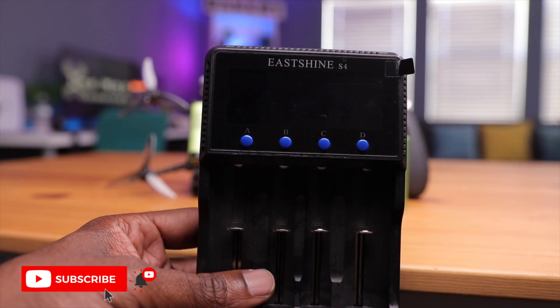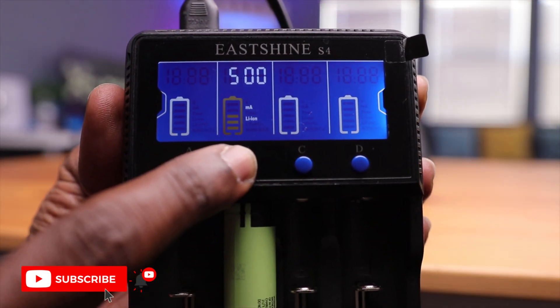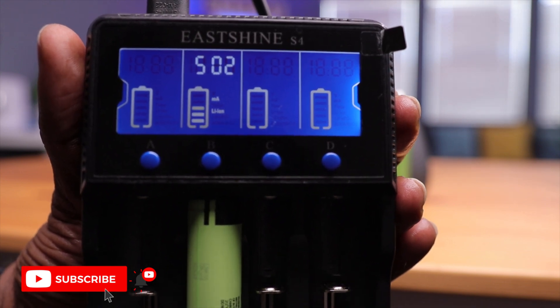Since we're on the topic of charging, I have a charger here — the EastShine S4. I bought this from Amazon and have charged multiple AA, AAA, and 18650 batteries with it. It works pretty well, isn't too expensive, and has smart features. It charges four batteries at a time, detects the battery type, capacity, and voltage requirements automatically. You can also adjust the charge amperage between 500 milliamps and 1 amp. It can be powered via barrel plug or AC adapter. After fully charging, it does not overcharge — it keeps the battery at 4.2 volts.